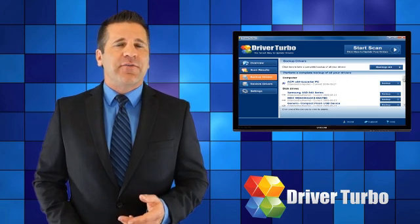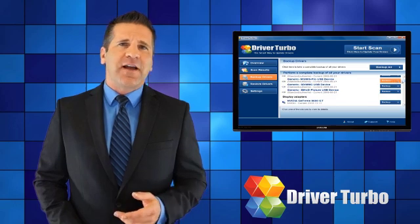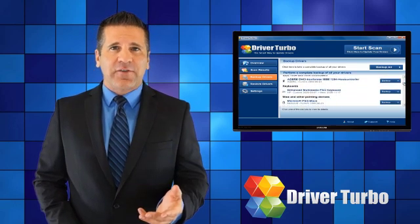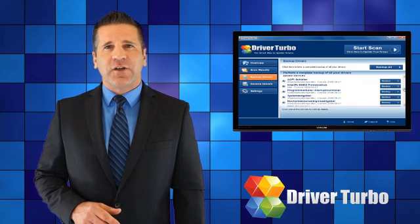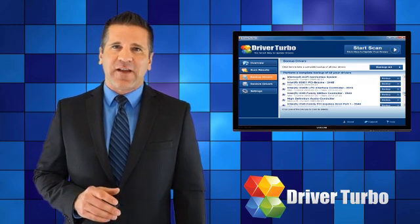Our database includes drivers for the latest operating systems as well as for older, hard-to-find systems. All updated drivers are official drivers that come directly from the manufacturer. We do not include any third-party driver downloads, so you're guaranteed to always have the correct device driver.